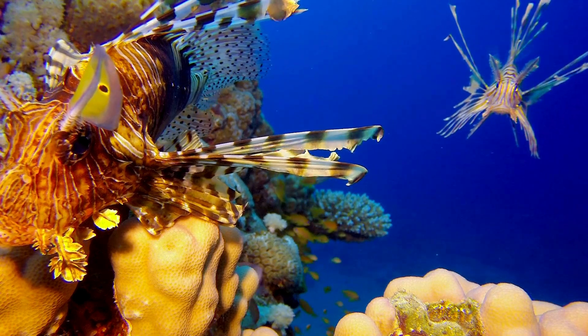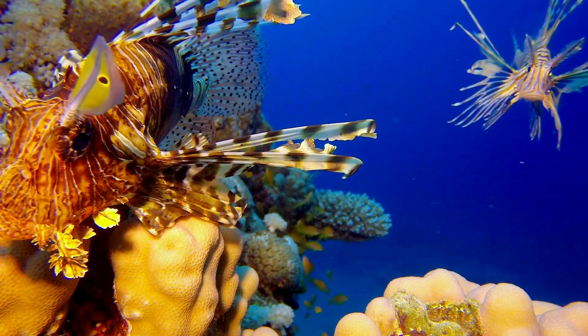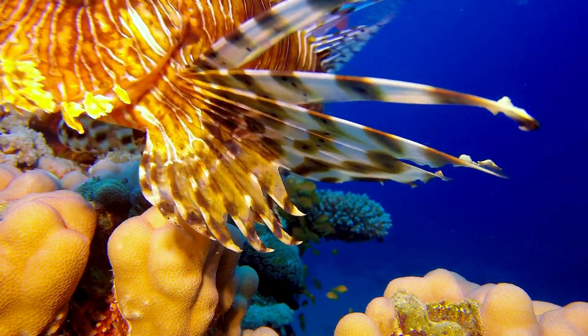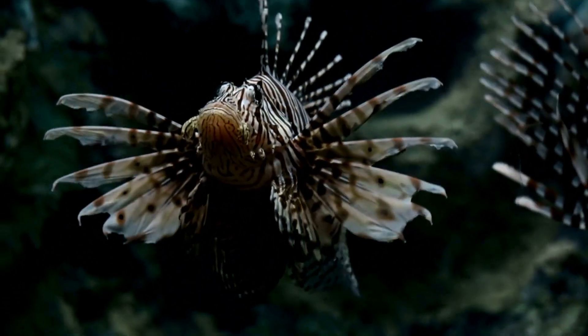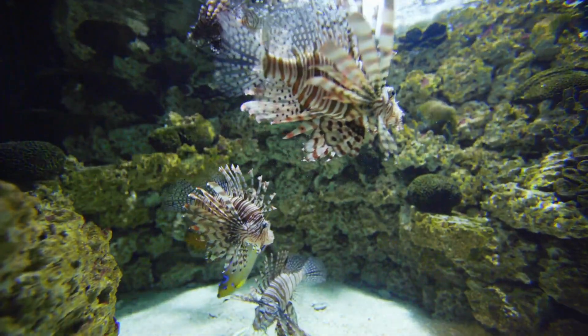Lionfish live up to 15 years and can weigh up to 200 grams. During the day, they prefer to shelter in caves or crevices, being nocturnal animals. They feed on small fish and usually only eat them alive, but in captivity they can be trained to eat frozen shrimp. They are oviparous and spawn at night.